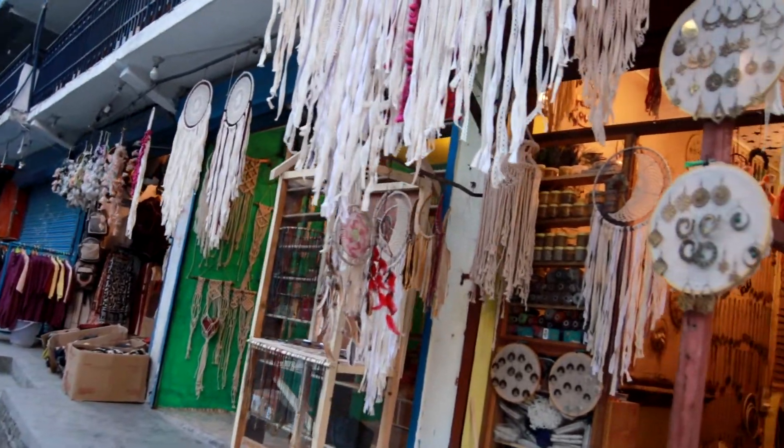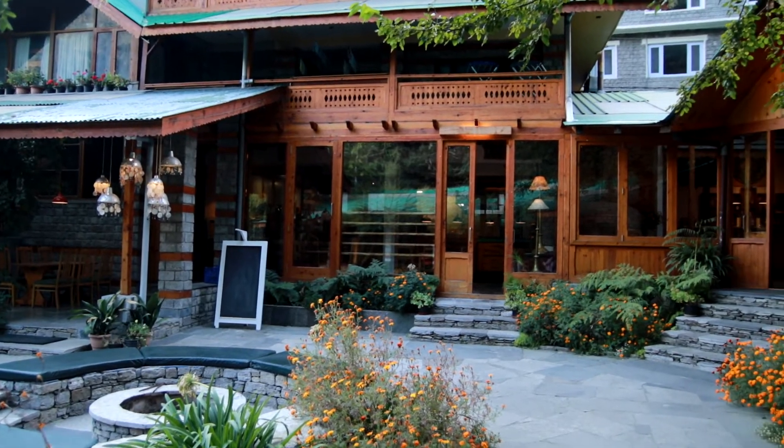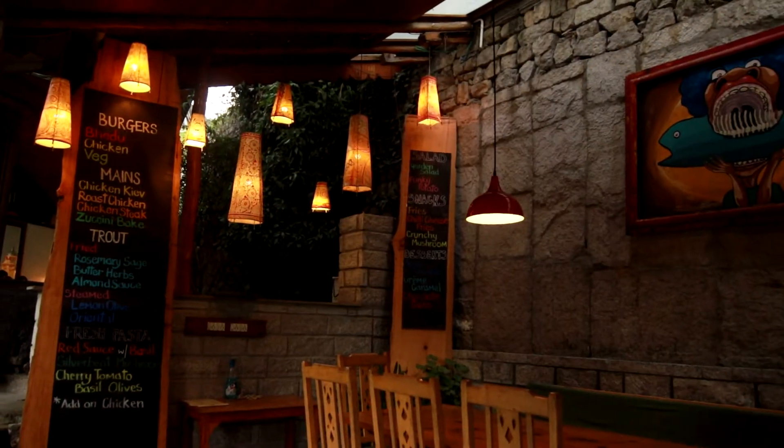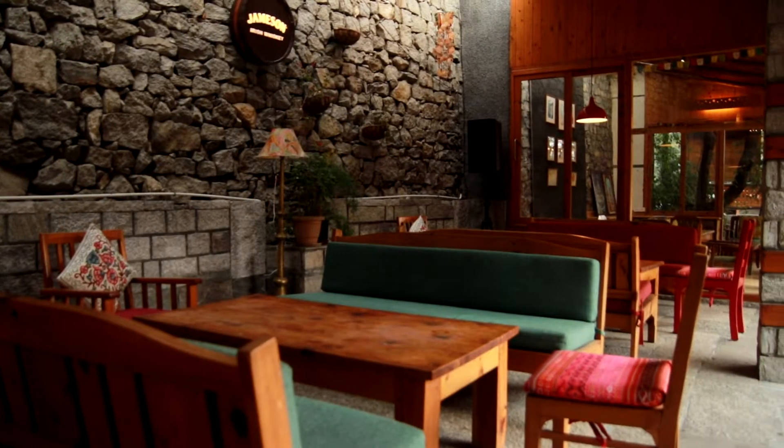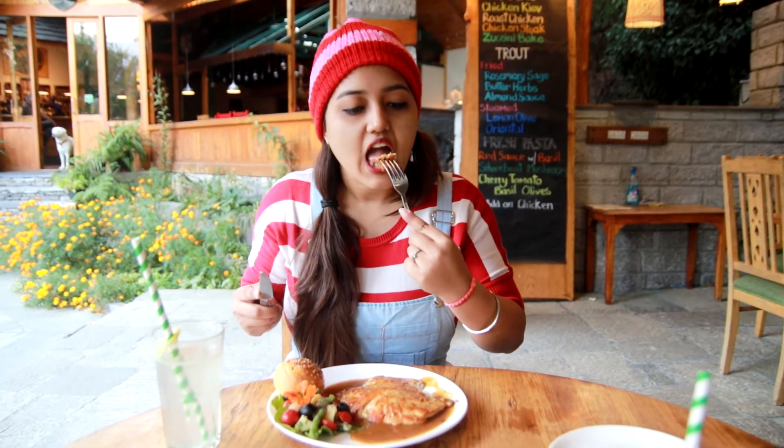So that's all for today's video. We walked to this amazing cafe for lunch after shopping — details coming up in the next video. Please like, comment, and share this video, and don't forget to hit the subscribe button if you haven't done so already. Bye for now!